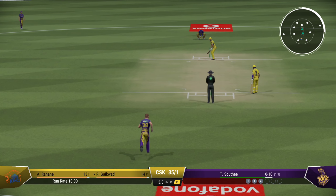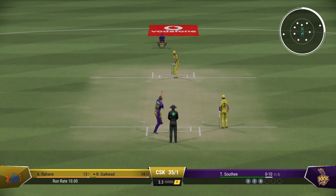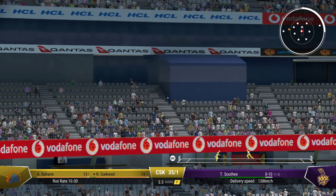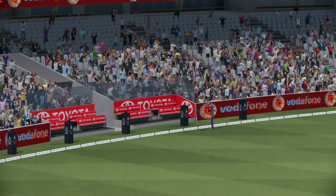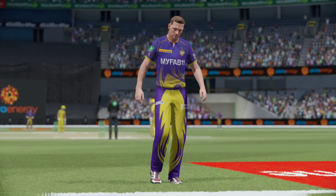Forward, but it's a tight margin — only a touch full and put away. Got all of it and for six! That was a massive shot, middled and it flew over the boundary. Brilliant stuff.